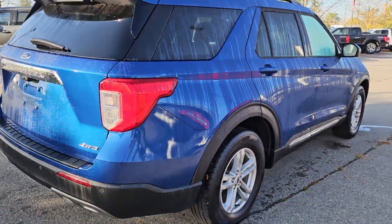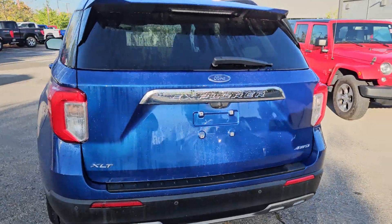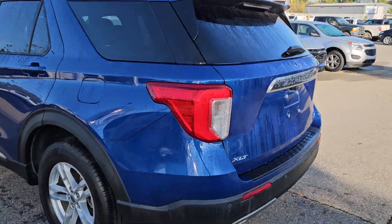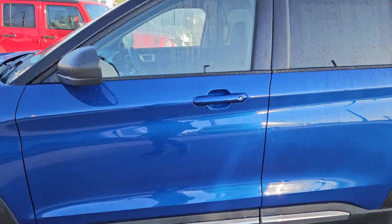So we have a 12,000 mile, well taken care of Ford Explorer. It's in blue because that's our favorite color. So if you guys are looking for a nice three-row vehicle for your family, this just might be it.